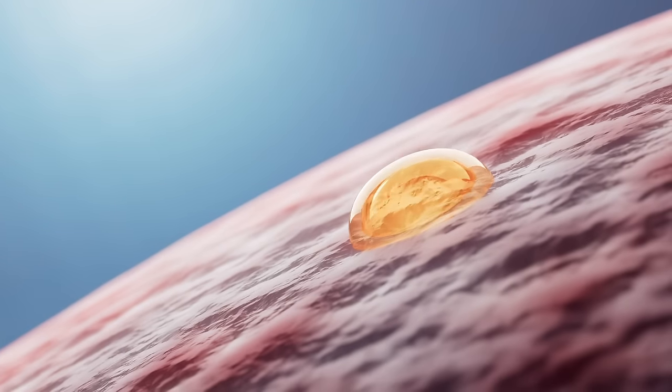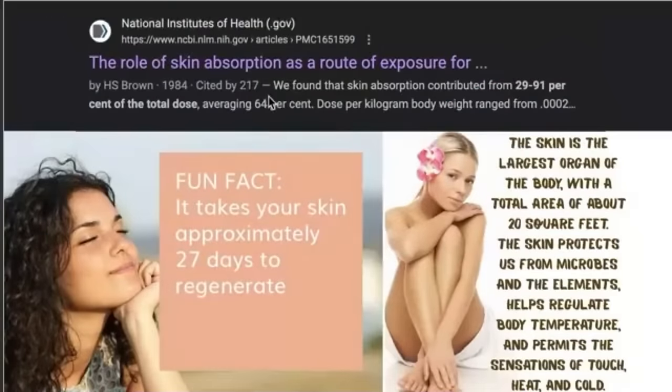Also know that whatever you're putting on your skin is going into you. A PubMed study showed that skin absorption was anywhere from 29 to 91% of the total dose when measuring chemicals absorbed into the skin — up to 64% of everything put on the skin was absorbed into it. Even on the low end of 29%, anything you put on your skin ends up in the body. So we've got to be much more aware of what's going on our skin, because it could potentially be making us sick.